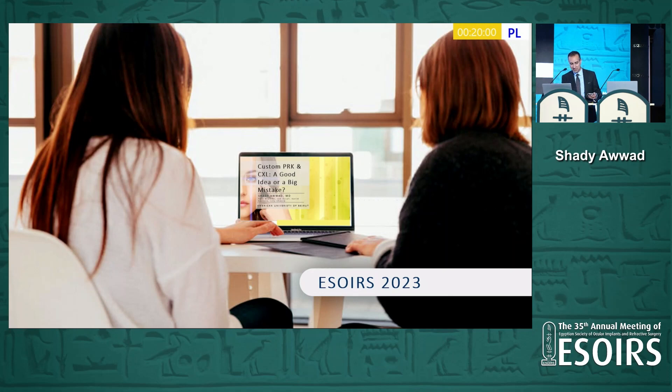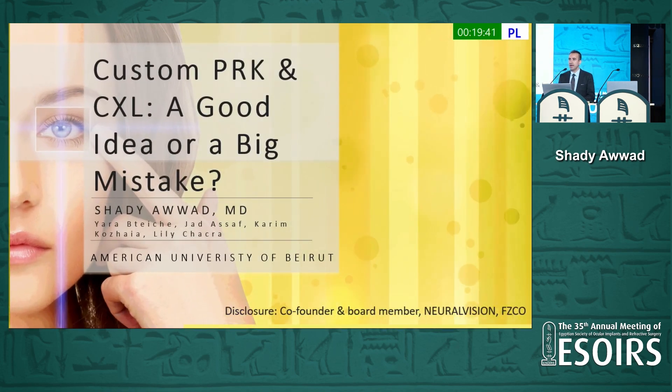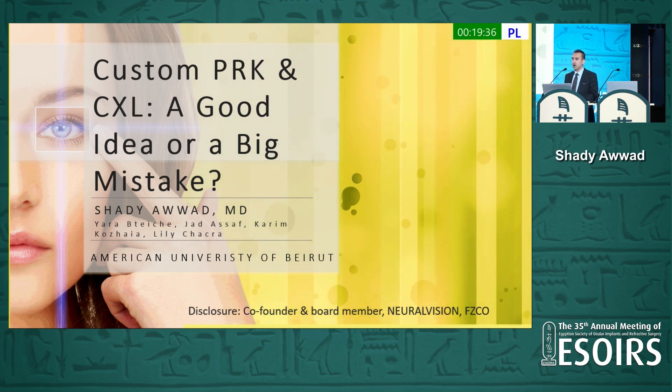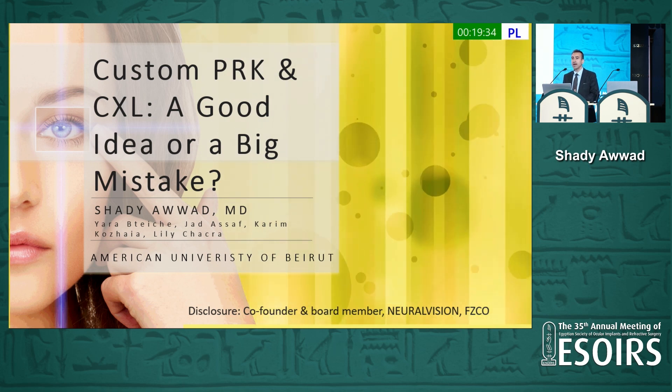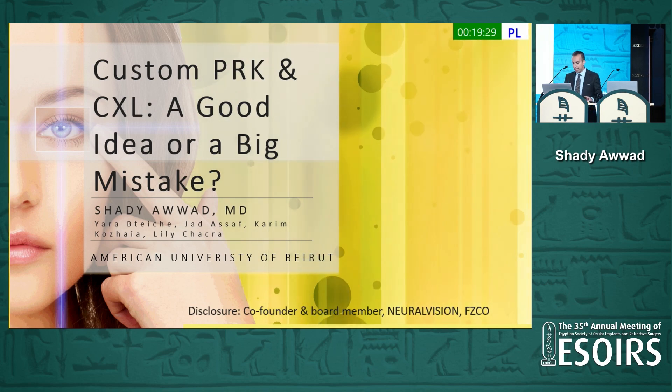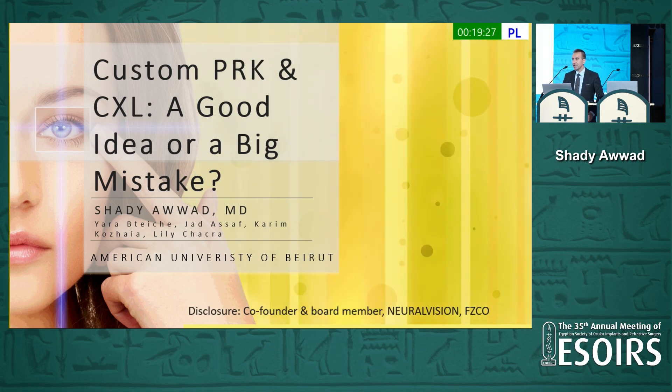Thank you, Professor Shaheen, for this very nice introduction. I'm very honored to be among you in Alexandria and to be sharing and participating in this wonderful Congress, and thank you again for the invitation. The topic for today would be searching for the Holy Grail: customized PRK and cross-linking combined. Is it a good idea or a big mistake? I'm going to share with you my journey with it, and hopefully we're going to have a certain guideline for it.